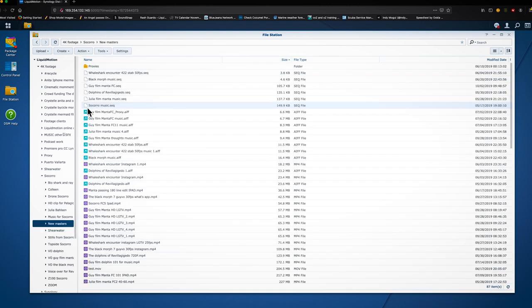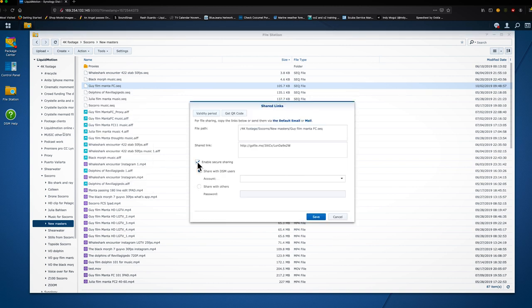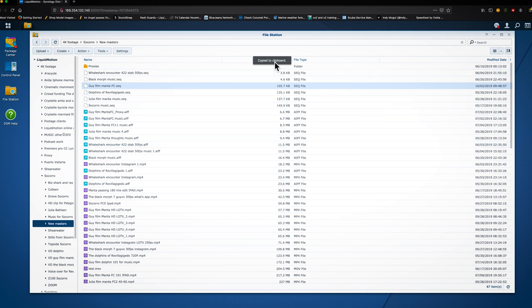When I need to share a movie file now, I just place it on the NAS and send the customer a private link for them to download the movie. This was a super upgrade for us as we reduced hours — if not days — of movie file upload all the way down to zero.